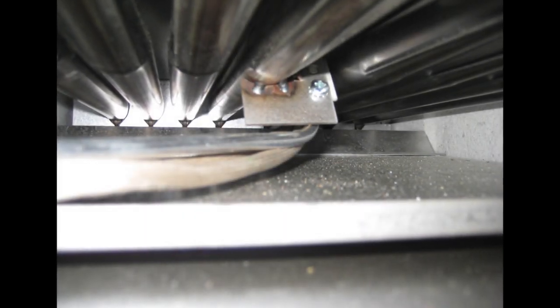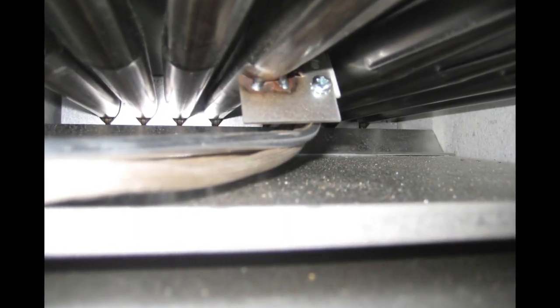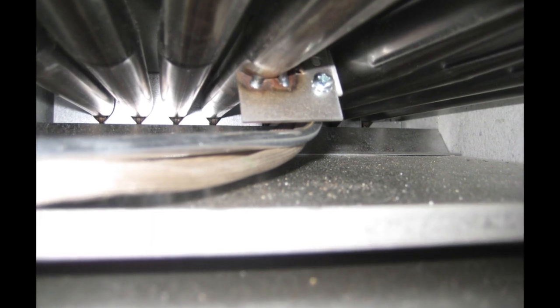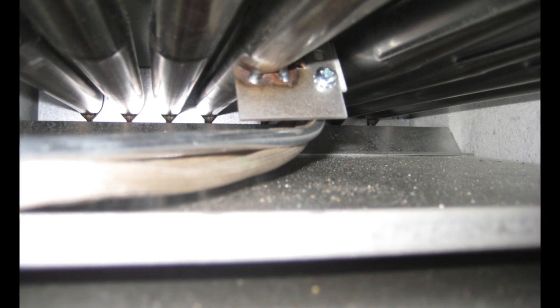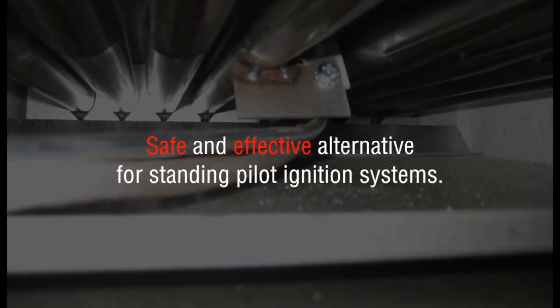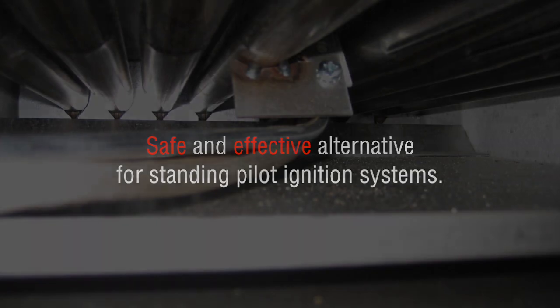In place of standing pilot ignitions, electronic ignition systems provide a spark instead of a continuous flame to ignite the gas flow to heat the boiler. These ignition systems have been used for years as a safe and effective alternative for standing pilot ignition systems.